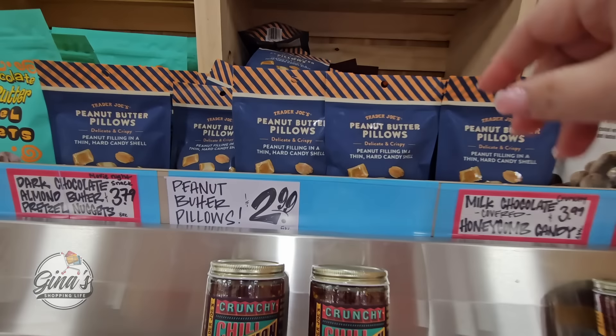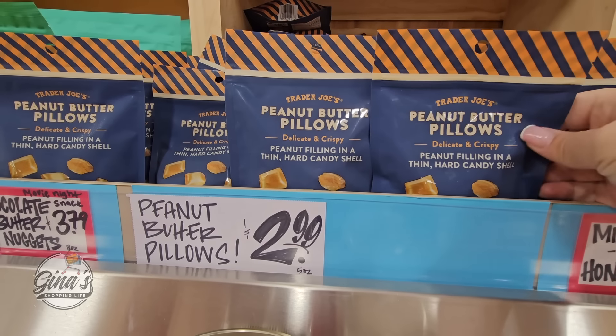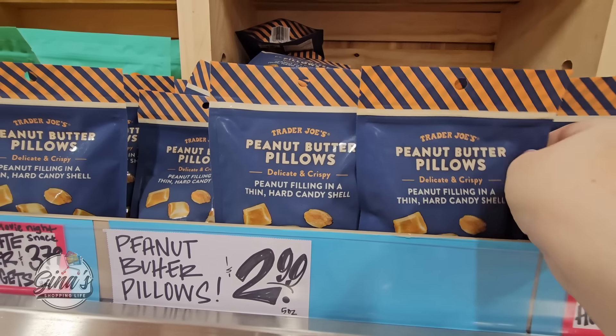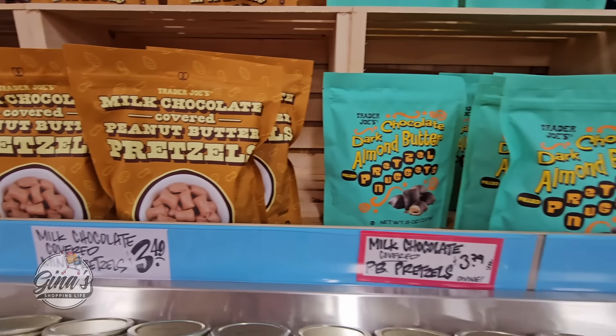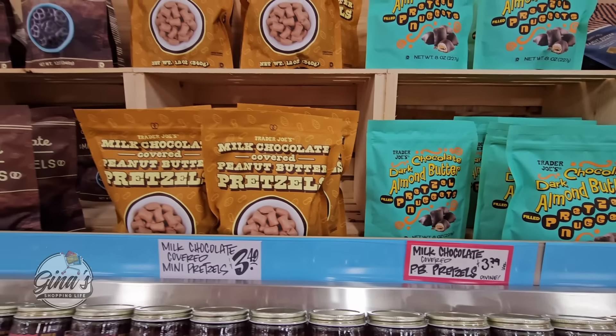These are new peanut butter pillows — peanut butter in a hard candy shell for $3. I do like these: the milk chocolate covered peanut butter pretzels, or the dark chocolate almond butter pretzels. Both of those are really good.